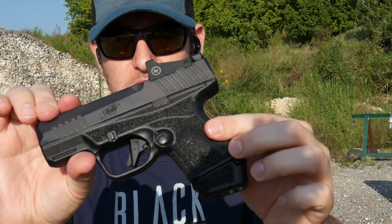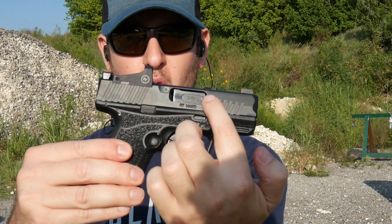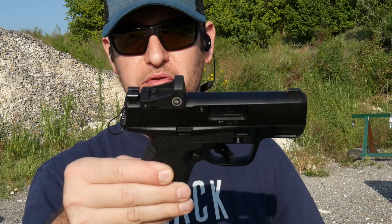It definitely has a unique look because the ejection port isn't cut through the top of the slide — it's only on the right side. That definitely stands out in the market; most of them have that barrel hood cut through the top.